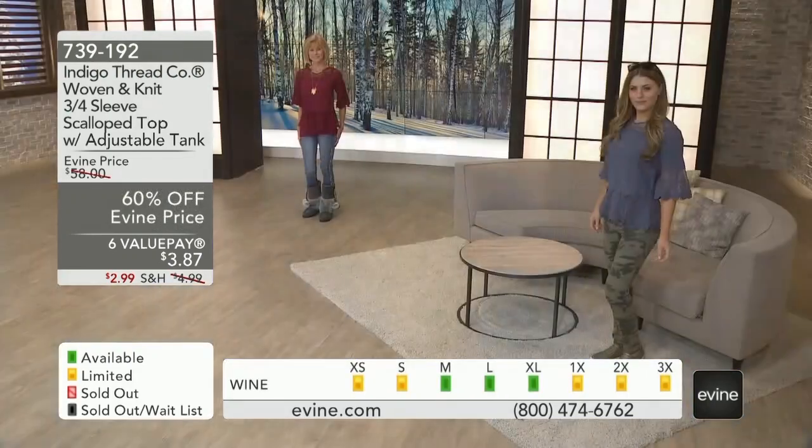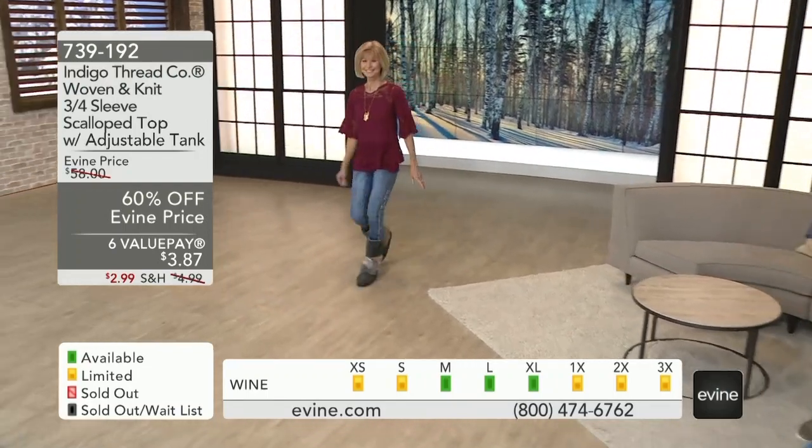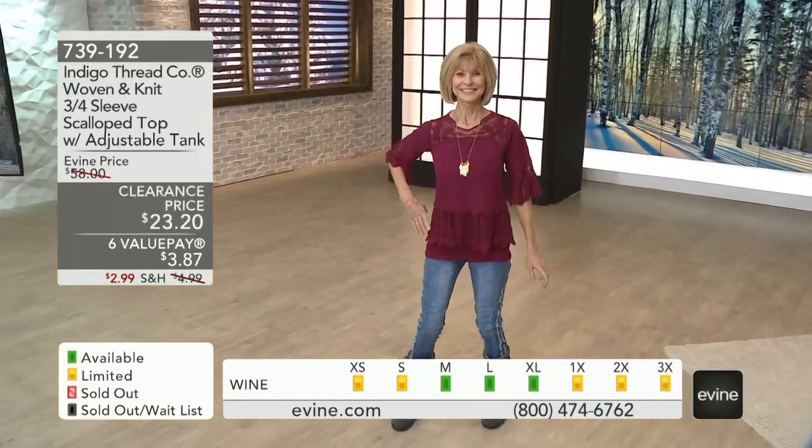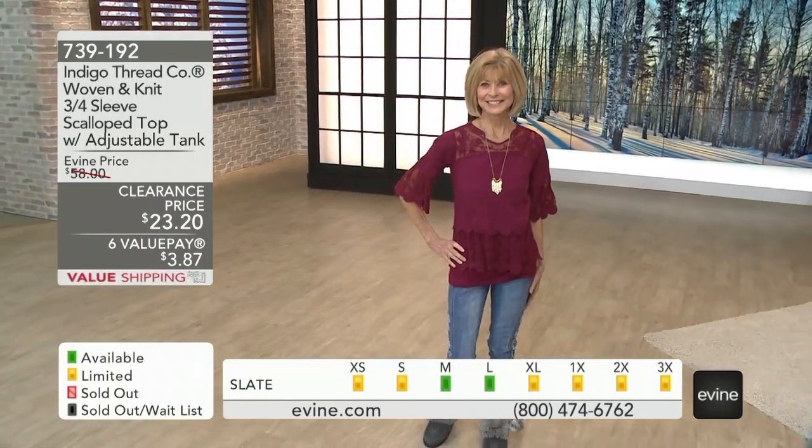Doesn't this feel expensive, girls? The moment I touched it, I'm like — wow, this has got a great hand to it. This looks like it's been plucked out of a high-end boutique in Malibu. That LA vibe again.